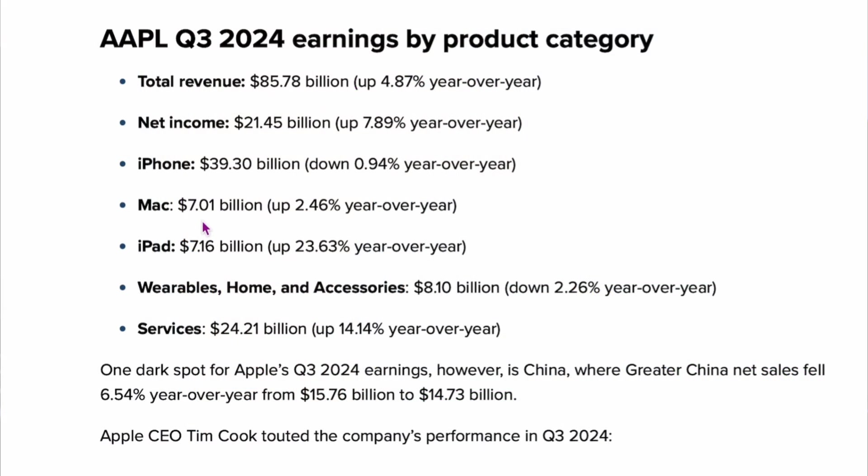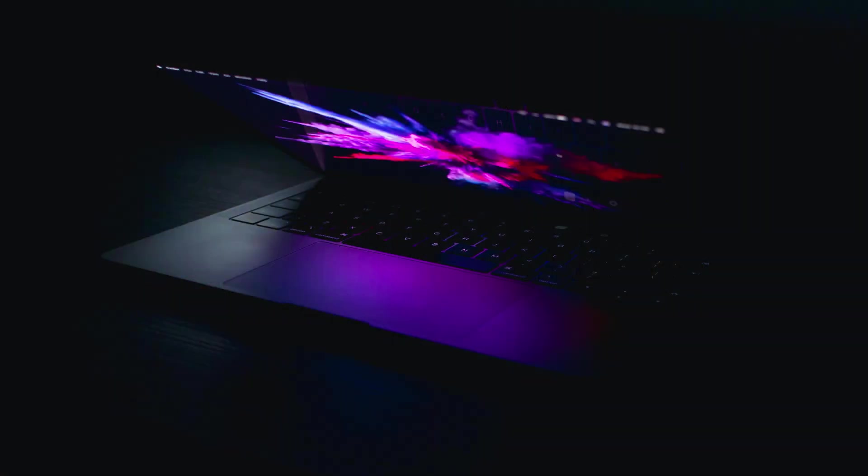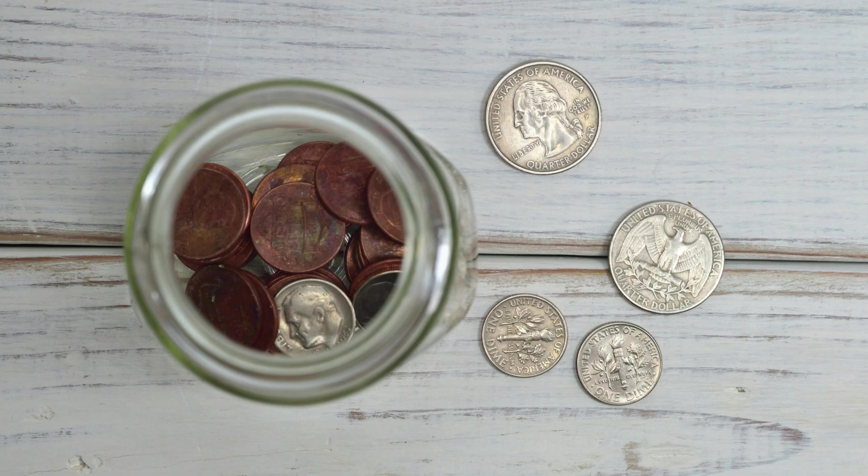Even more shocking: here's Apple's revenue by product category. Macs are about $7 billion for the quarter, and total revenue is about $85 billion, so Macs make up only 8–9% of Apple's total revenue. Of that 8–9%, only 1–2% is Mac Minis — essentially 1/500th to 1/1000th of Apple's revenue. With MacBooks at 90% of sales, updating them every year makes sense. But for desktops, it makes literally no sense. They're making almost no money on it, and I think they just do it to keep people happy.